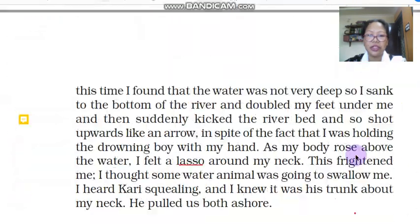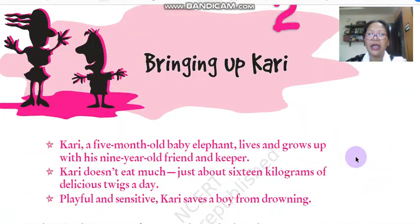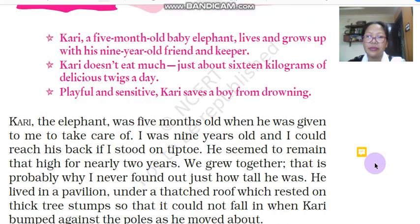So let us do a little revision of what we did yesterday. Kari is a baby elephant who lives and grows up with a 9-year-old friend and keeper. The 9-year-old boy is the narrator of the story. Kari was given to the narrator when he was 5 months old. It was the duty of the narrator to take care of Kari's needs: give him a bath, find him twigs and leaves to eat, and spend time with him.